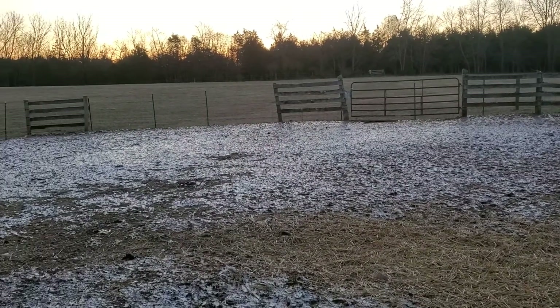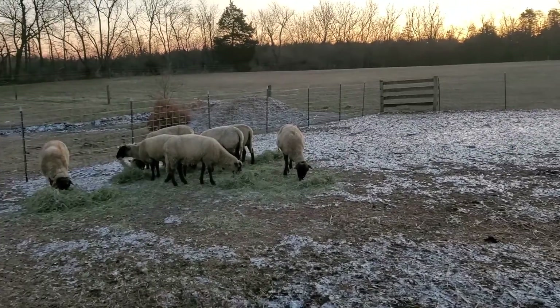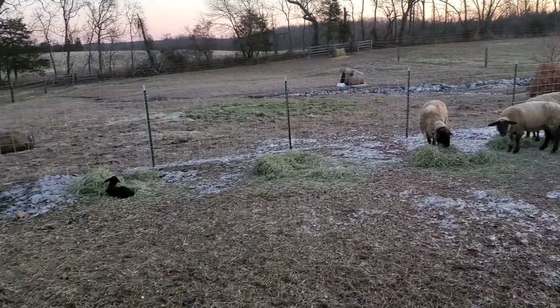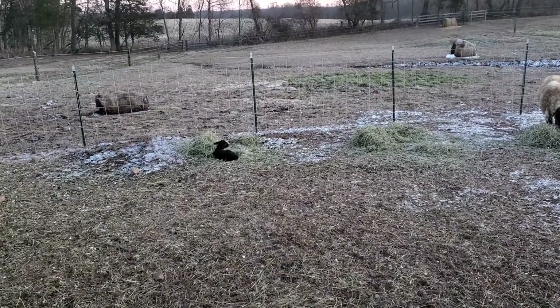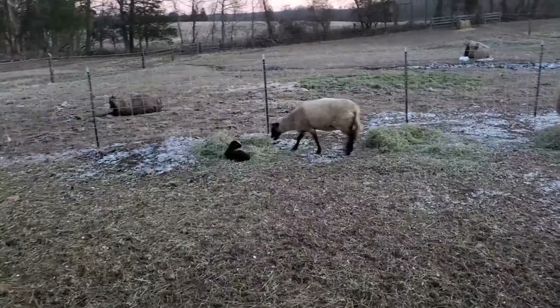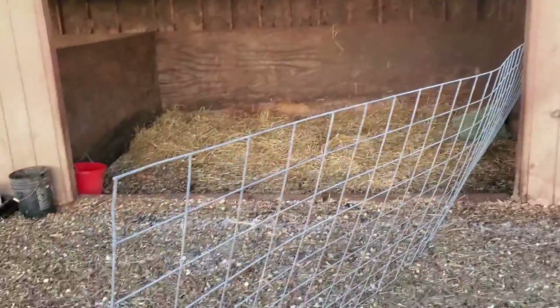We're doing morning chores, came out here and fed the sheep, and what did we find but a baby lamb! There's his mom. So we got everything ready down here, we're gonna separate them out for a day or two.